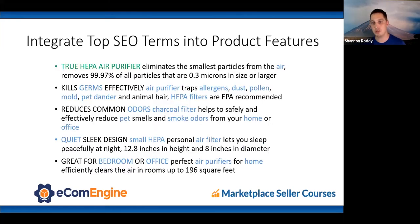Next are the product features, also called bullet points. Start with 'true HEPA air purifier' — not necessarily at the very top, but it should appear in one of the first few features so customers see they've found what they were looking for. It's as much for conversion as it is for discoverability. Sprinkle additional terms like 'germs,' 'allergens,' and 'air purifier' throughout the features to reinforce to the A9 algorithm that this is a relevant product for those search terms.